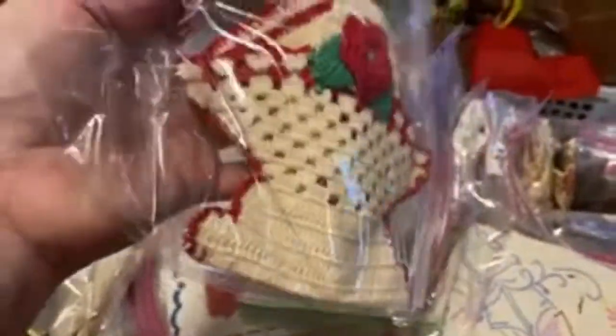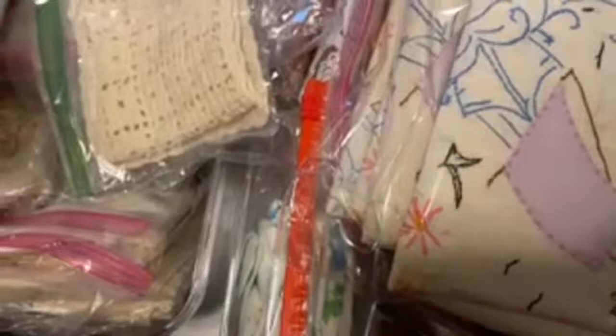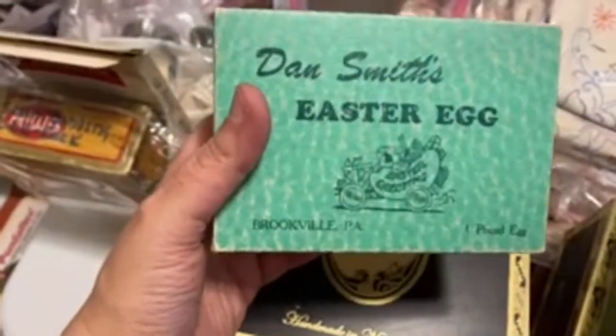I have tons of embroidered stuff. Look how cute that is — it's like a little crocheted potholder or something. Lots of linens, lots of fabric. Oh, look at this box — Dan Smith's Easter egg and the stripes. He is so much fun, you guys are going to love him. And it's all full of little buttons and stuff. I think I'm going to auction that whole little box off.